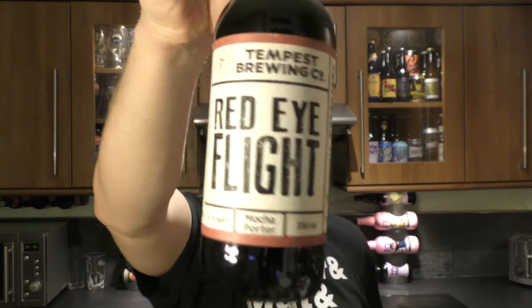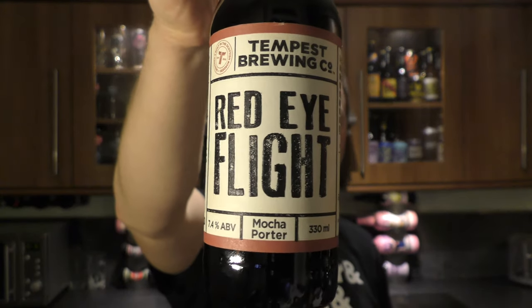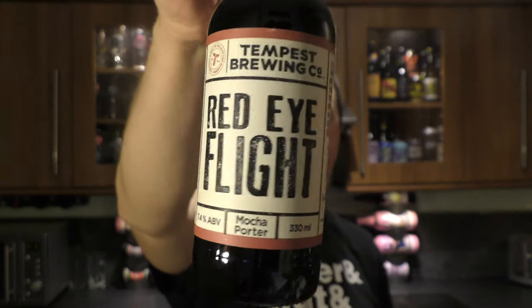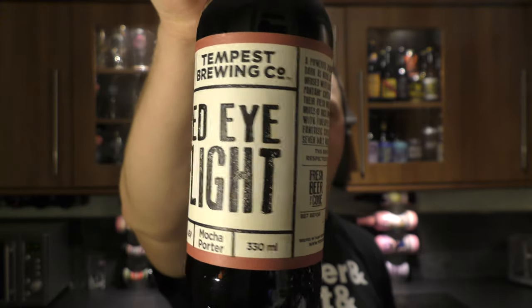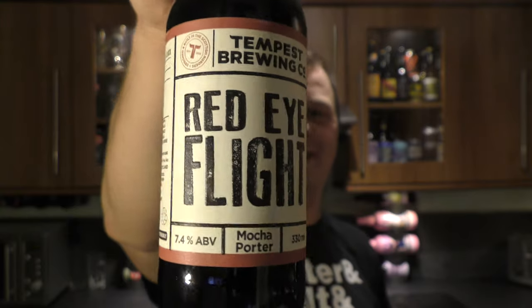It's beer o'clock on Real Old Craft Beer. Today we've got a beer from Tempest Brewing Company and it's a bottle of their Red Eye Flight Mocha Porter, coming in at 7.4% ABV. There's a look at the label. Really, really like the sound of this one.